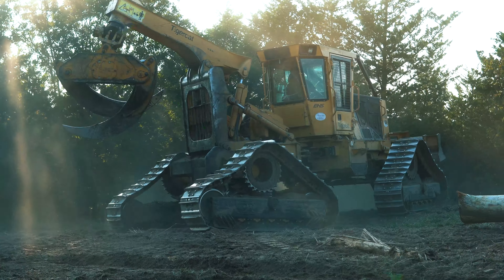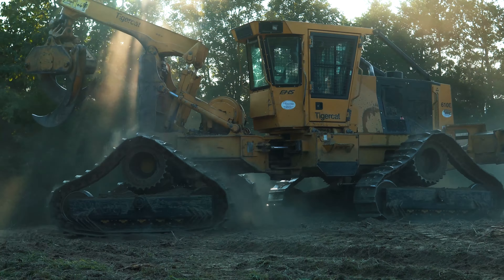Independent articulation on each corner of the machine allows the machine to conform to all ground conditions.